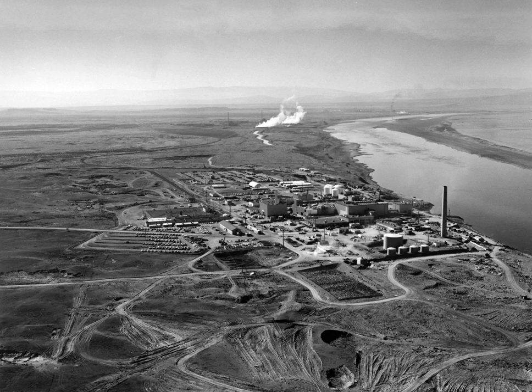Established in 1943 as part of the Manhattan Project in Hanford, south-central Washington, the site was home to the B Reactor, the first full-scale plutonium production reactor in the world. Plutonium manufactured at the site was used in the first nuclear bomb, tested at the Trinity site, and in Fat Man, the bomb detonated over Nagasaki, Japan.